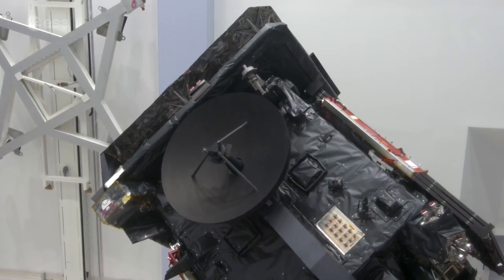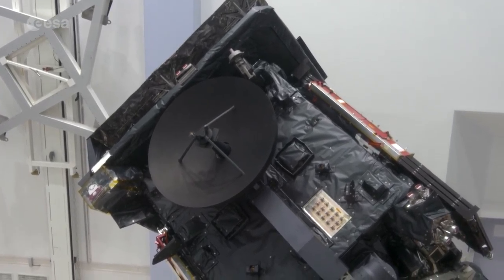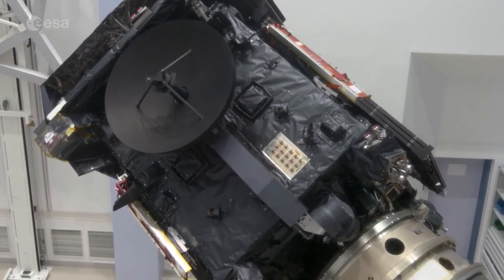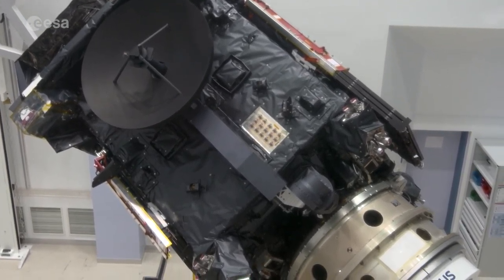Solar Orbiter will help answer fundamental questions about the sun's activity. One of the key questions scientists have is how the heliosphere is actually generated and accelerated — what is really driving the solar wind. The second key question is understanding what makes the sun change over its 11-year cycle, including the magnetic properties of the sun and how they change over this cycle.